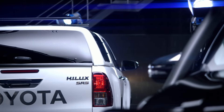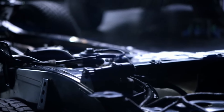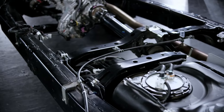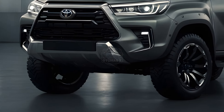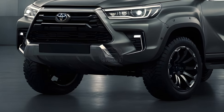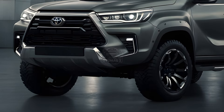Now let's talk technology. The 2025 Hilux gets some tech upgrades too. SR trims now have front and rear parking sensors, while models with the mild hybrid system benefit from features like automatic climate control, keyless entry, and power windows. Higher-spec models get additional goodies like a wireless charging pad and USB-C ports.